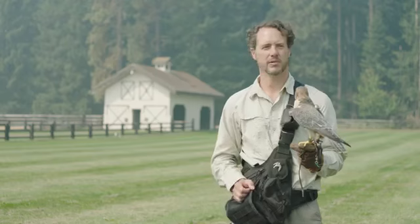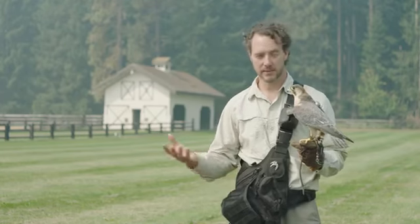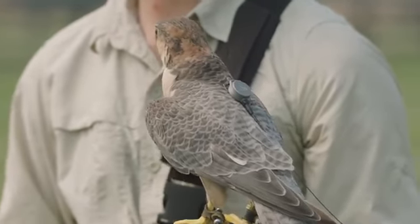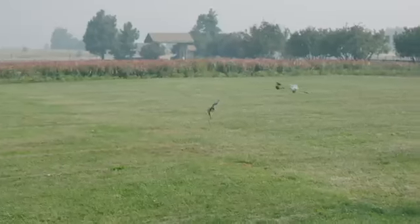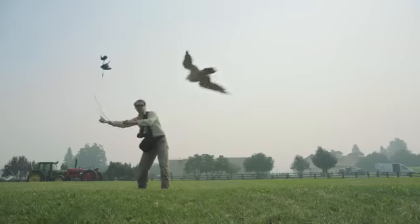In essence we don't train these birds to do very much — most of what they do is very natural. We let them fly around, which they naturally want to do. They chase birds, which they naturally want to do. All we really ask of them is to come back to us. So it's a very positive, cooperative working relationship with these birds.